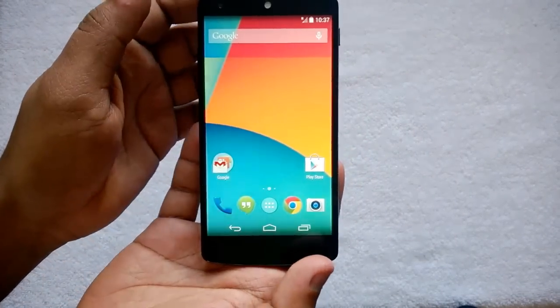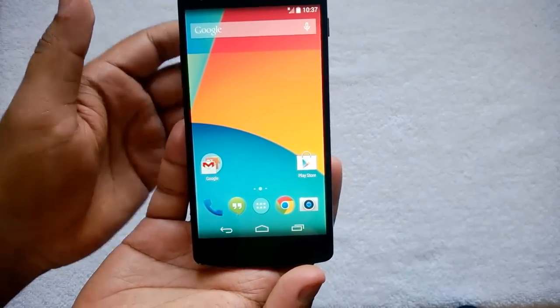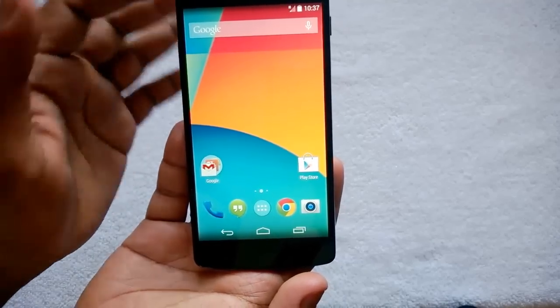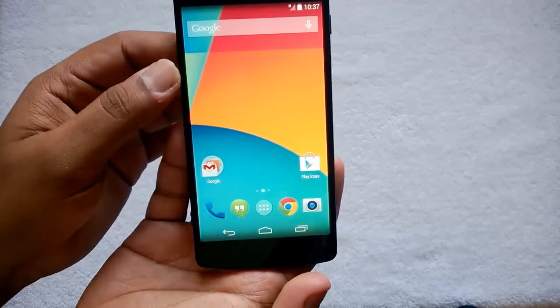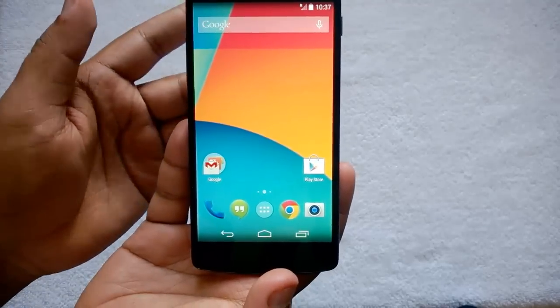Coming on to the Google Nexus 5, the best feature is the core Android experience with Android 4.4 KitKat. It has the latest version of KitKat with quite a lot of features added, and a really brilliant implementation, so you get all the latest Android features on this phone.